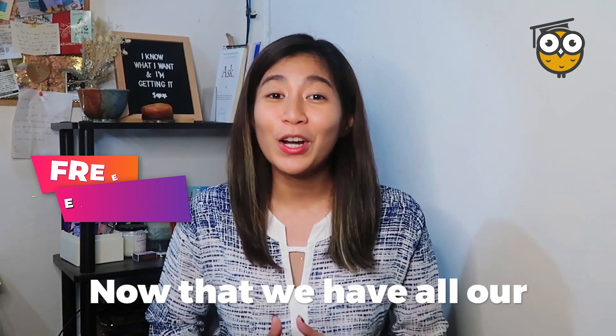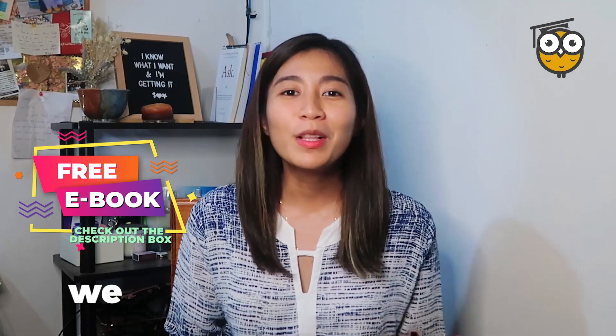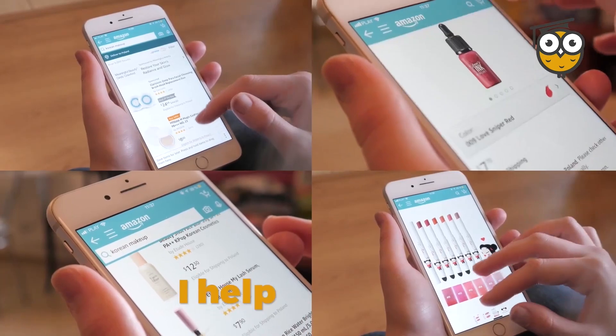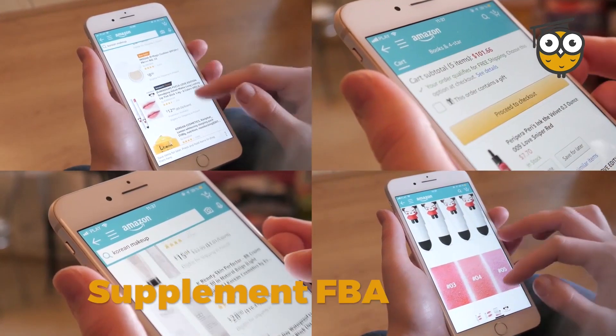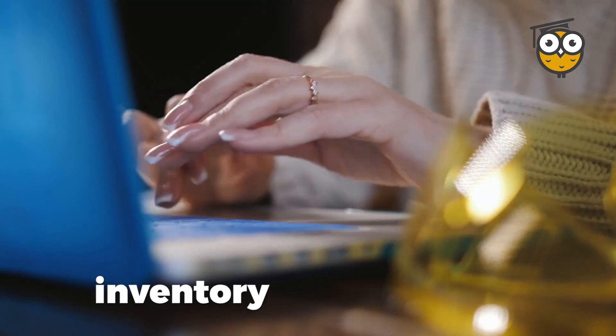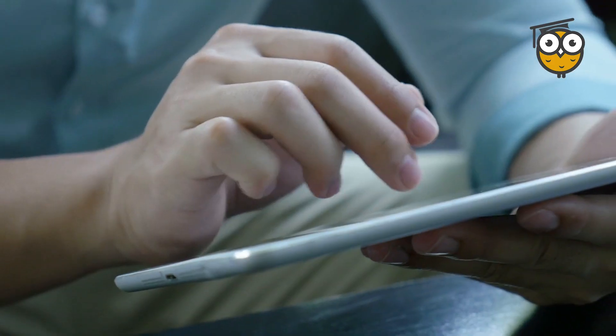Now that we have all three elements ready, we will combine them in one offer statement. So in my case: I help Amazon supplement FBA sellers sustain and increase their revenue using my efficient inventory management system.